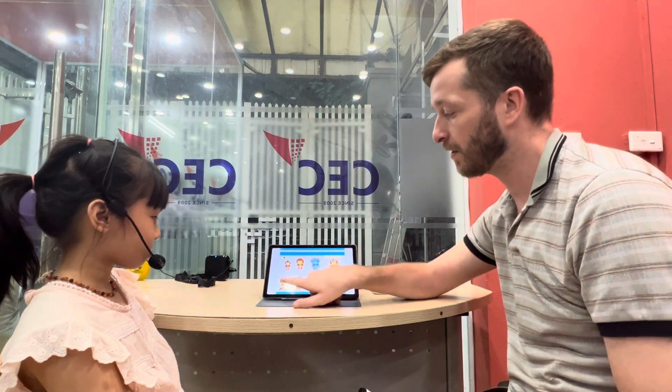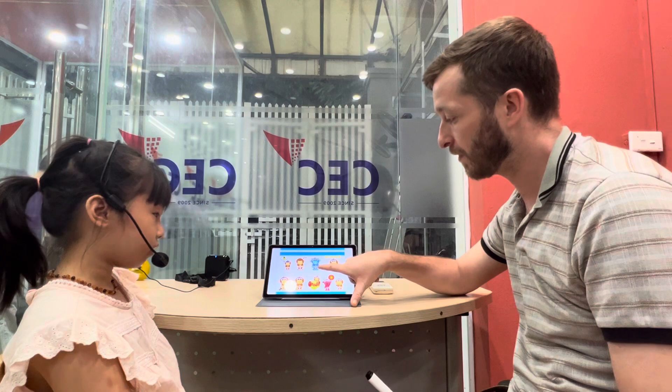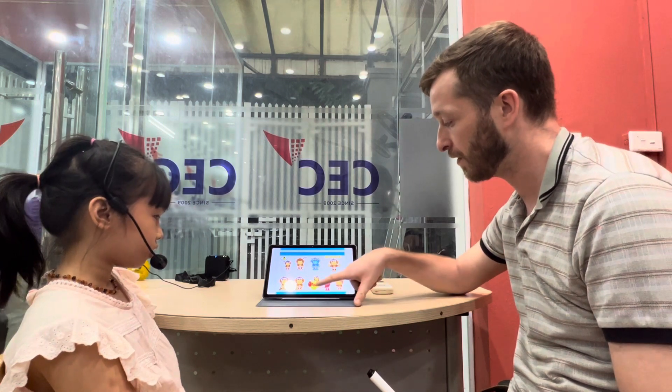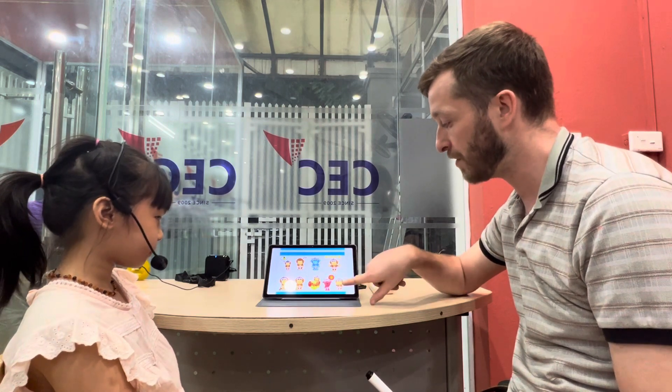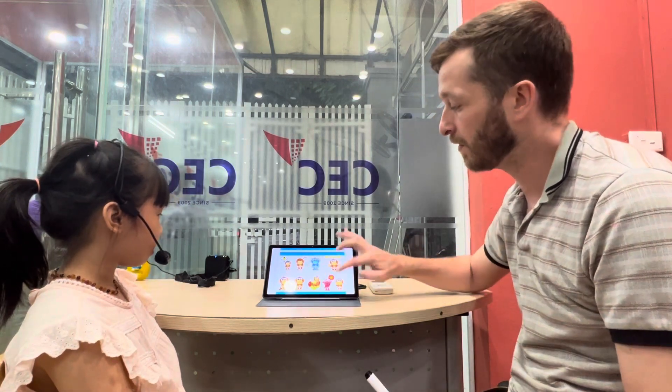How does she feel? She feels sad. How does she feel? She feels cold. How does she feel? She feels gray. How does she feel? She feels okay. How does she feel? She feels hungry.